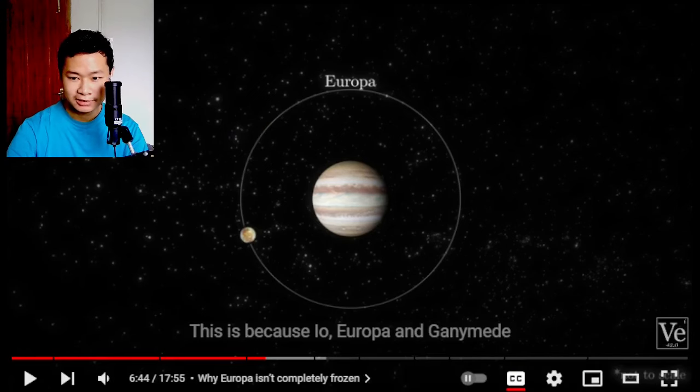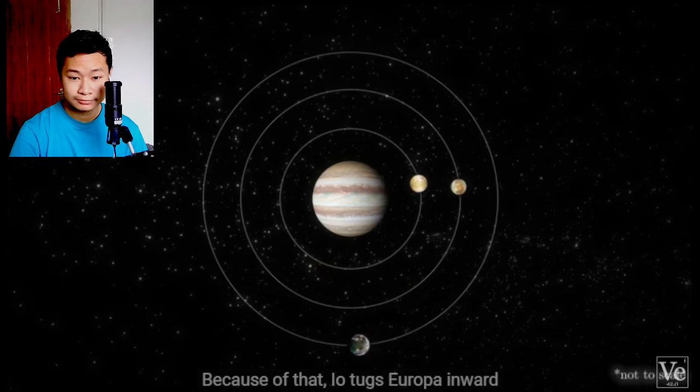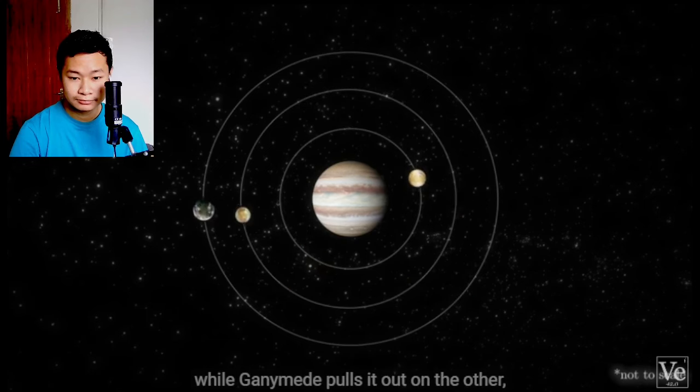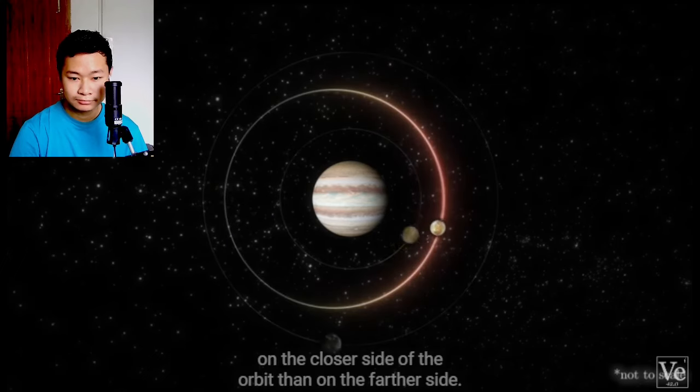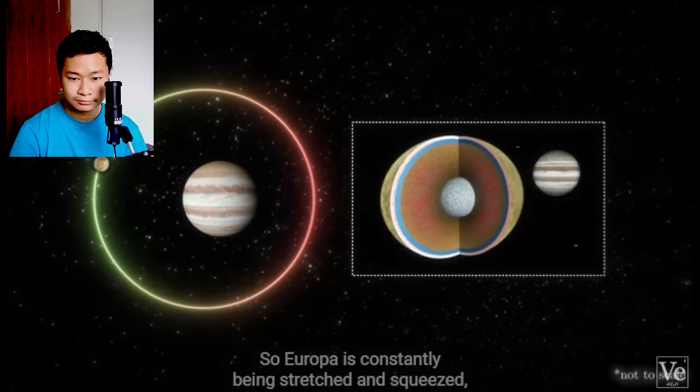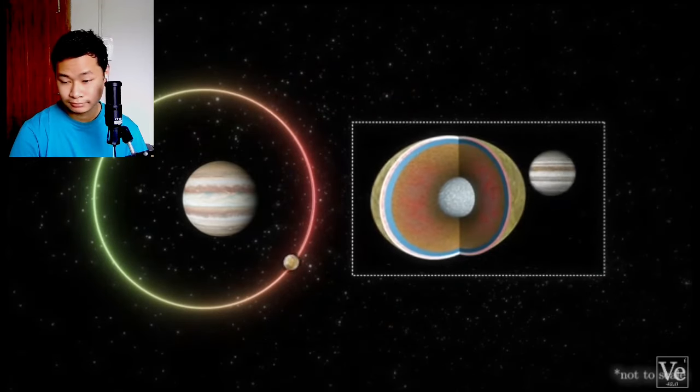Each time Ganymede completes one orbit, Europa completes two, and Io four. Because of that, Io tugs Europa inward on one side of the orbit, while Ganymede pulls it out on the other, making its orbit more eccentric. Jupiter's pull is stronger on the closer side of the orbit than on the farther side, so Europa is constantly being stretched and squeezed. And you can see how this rubber ball gets warmer as I squeeze it.